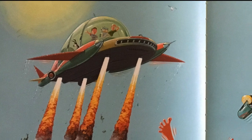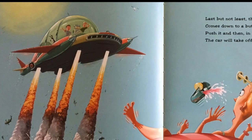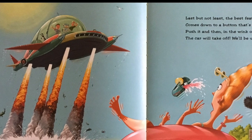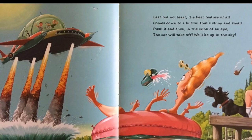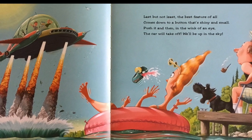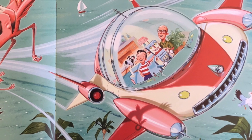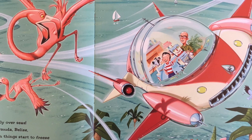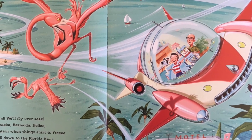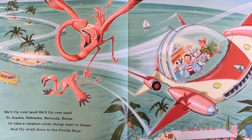Last but not least, the best feature of all comes down to a button that's shiny and small. Push it and then, in the wink of an eye, the car will take off — we'll be up in the sky. We'll fly over land, we'll fly over sea, to Alaska, Nebraska, Bermuda, Belize. Or take a vacation when things start to freeze and fly us all down to the Florida Keys.